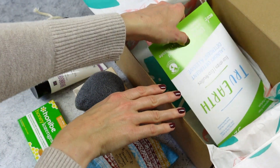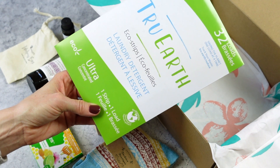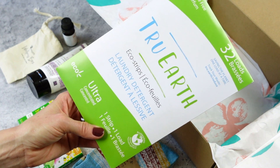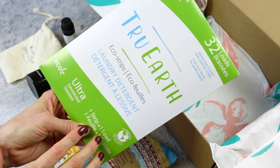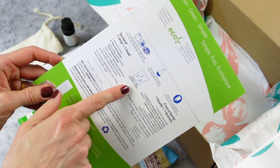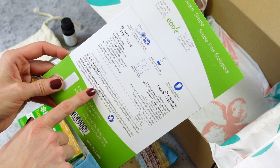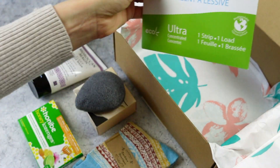And lastly, we have True Earth — laundry detergent strips. I've received this brand before but haven't used them yet. There are 32 loads in here and you just put one strip in the washer. One strip equals one load — so easy. And they are phosphate-free, biodegradable, and hypoallergenic. These might actually be good for doing baby laundry too.